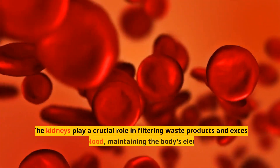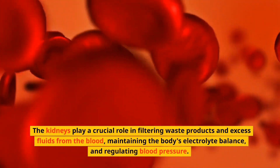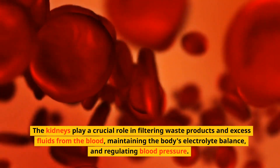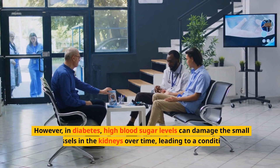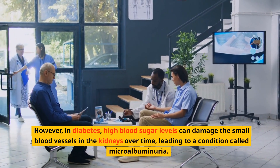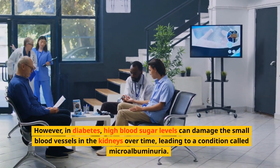The kidneys play a crucial role in filtering waste products and excess fluids from the blood, maintaining the body's electrolyte balance, and regulating blood pressure. However, in diabetes, high blood sugar levels can damage the small blood vessels in the kidneys over time, leading to a condition called microalbuminuria.